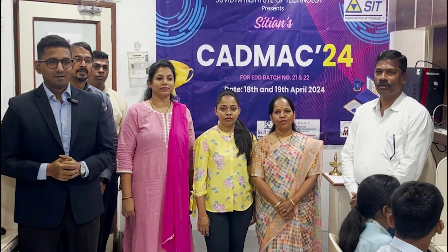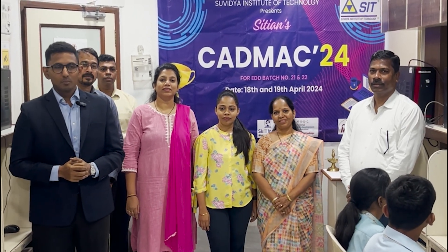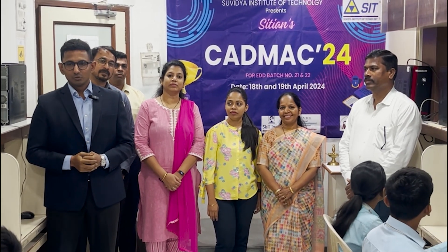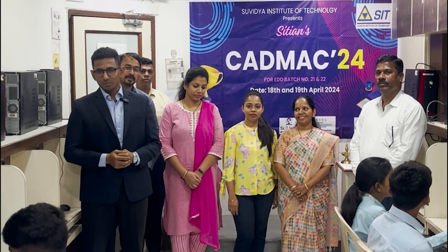Good morning everyone and welcome to CADMAC24. On behalf of SIT management, I welcome each one of you for the CADMAC24 competition. As this is the first event for the EDD batch, we are excited as well as nervous.